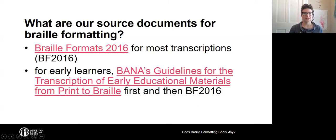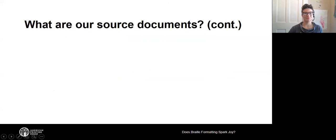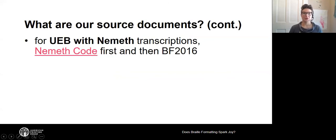For our early learners specifically, BANA has published guidelines for the transcription of early educational materials from print to braille. When transcribing things for very early learners, we look first to that document — the Guidelines for Early Educational Materials — and where that does not cover, we look into Braille Formats 2016. When transcribing using UEB with Nemeth, sometimes called Nemeth within UEB or encapsulated Nemeth, our first source for formatting is the Nemeth code, and what the Nemeth code does not cover we look to Braille Formats 2016.